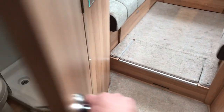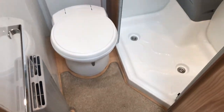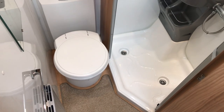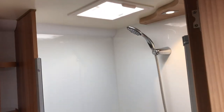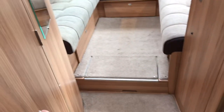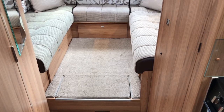Into the bathroom — this is a nice big spacious area, it looks bigger than it is. It has a set toilet, sink and shower. In terms of water, it does have a 100-litre fresh water tank and a 100-litre waste water tank.